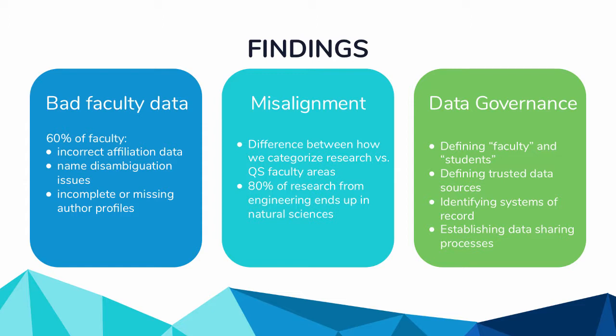We also found some interesting misalignment — what QS considers engineering and what we do don't always match. We think of ourselves as a strong engineering school, but the kind of engineering we do — lasers and nuclear research — gets lumped into the natural sciences bucket, not engineering. So we were always wondering why our engineering numbers were so low, and this helped us understand that.